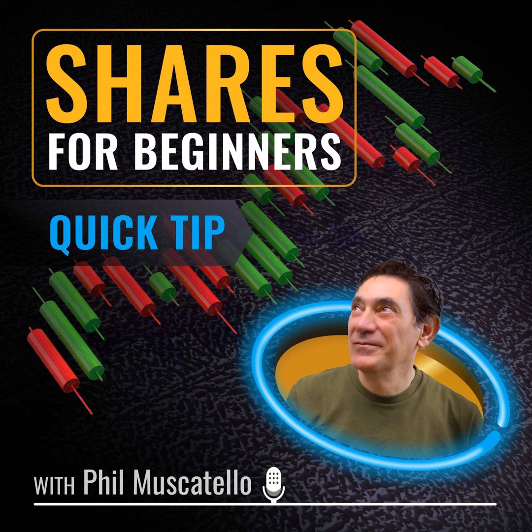This is a Shares for Beginners quick tip — essential lessons, questions answered. So building a long-term diversified portfolio, tell us about some of the traps for new investors.